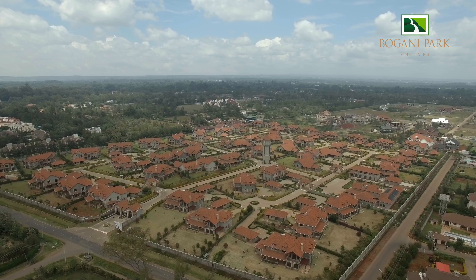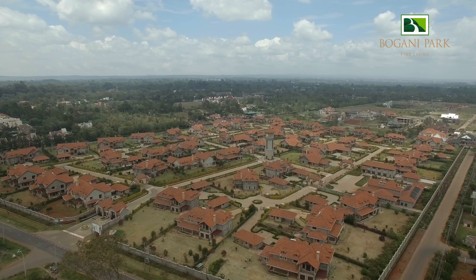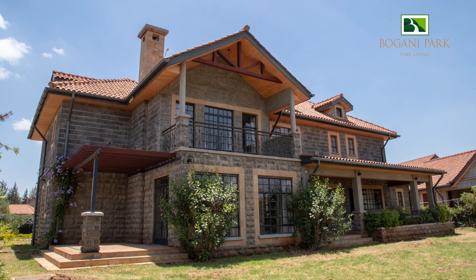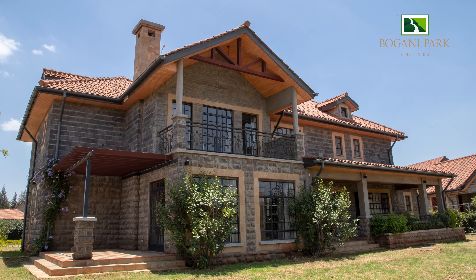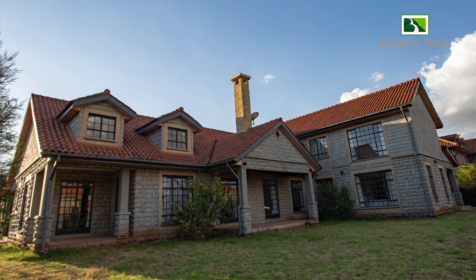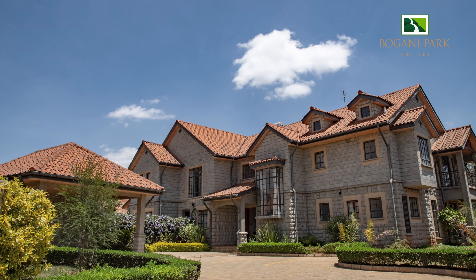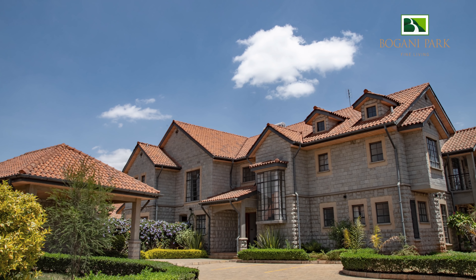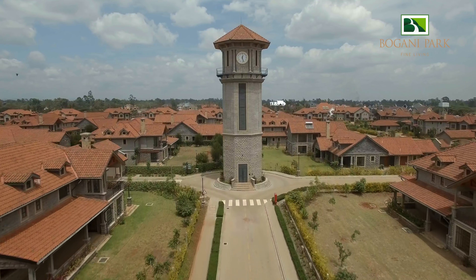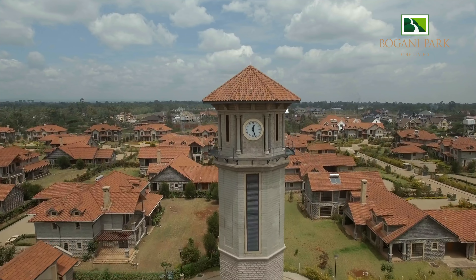Welcome to Bugani Park, an oasis of serenity, where luxury and nature blend to give you breathtaking villas. These serene homes are tucked away in the lush suburbs of Karen on Bugani Road. The neighbourhood is home to different amenities that are bound to make your life more fulfilling.